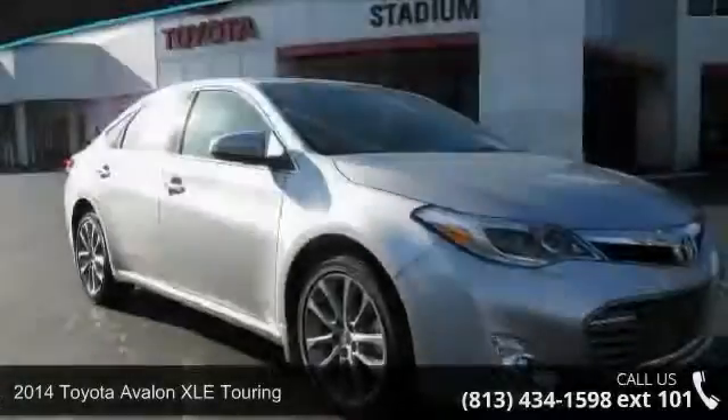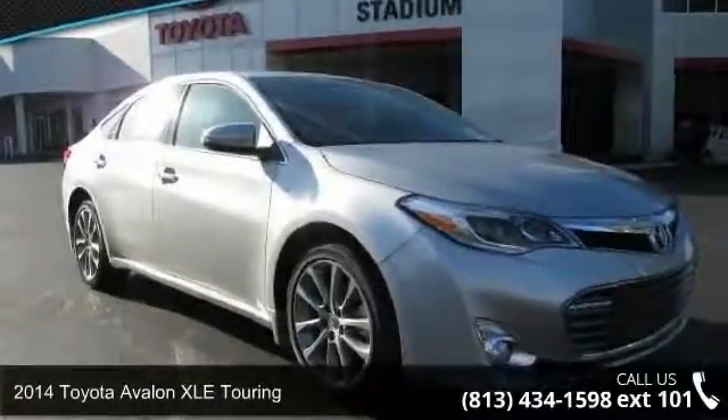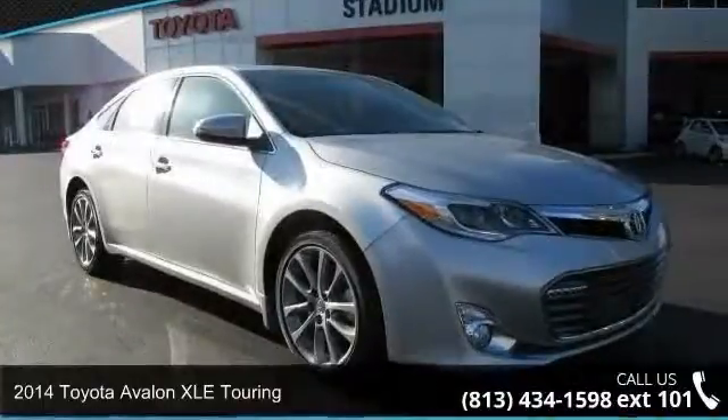Check out this 2014 Toyota Avalon. This may be the set of wheels you've been looking for.